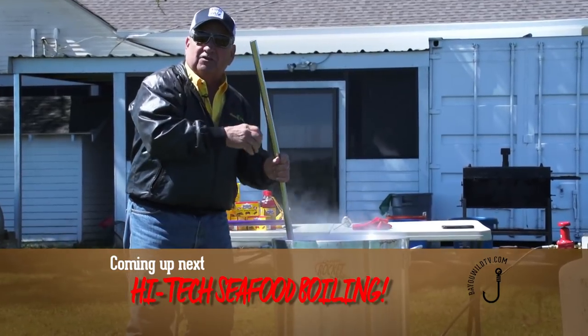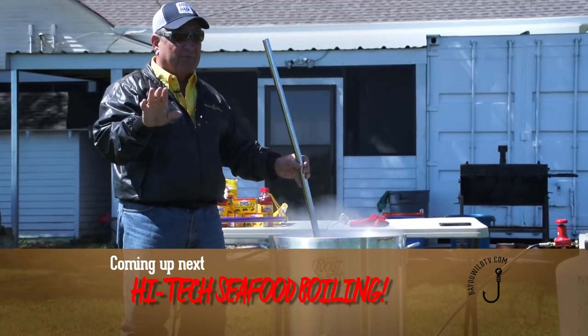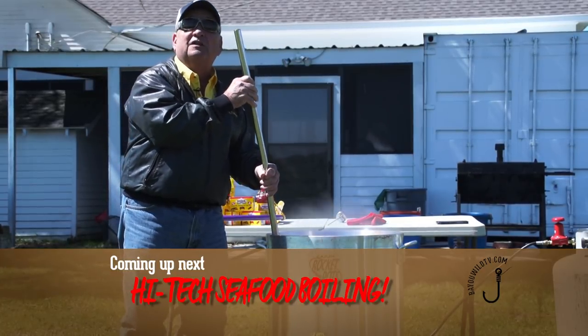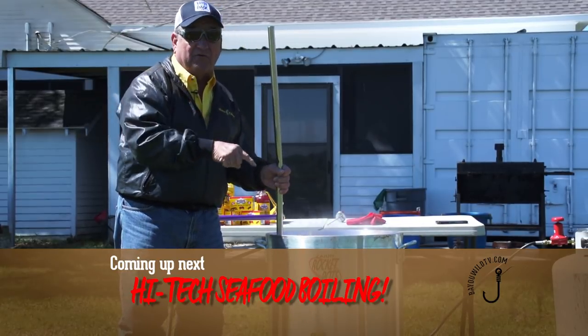We got this to come to a rolling boil in six minutes. Now there are going to be variables — we've got a lot of wind out here today and that wind disperses the flame, so without that wind in a protected place it would have boiled even quicker. Now we're going to find out how long it takes to come back after the crawfish are put in.